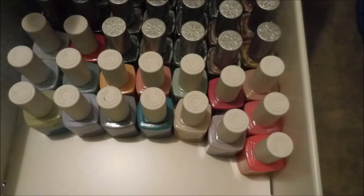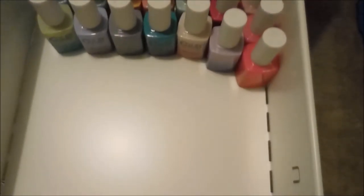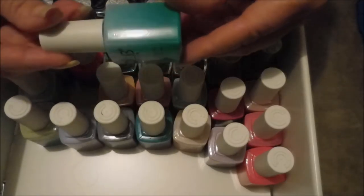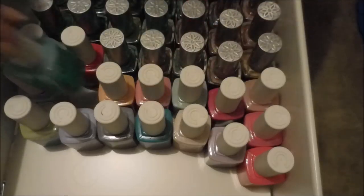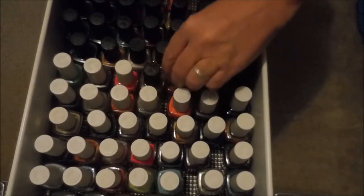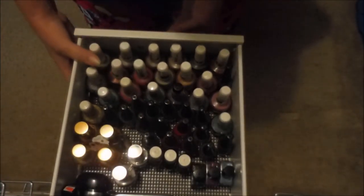Moving on to the second Helmer. The first drawer has some Color Club — my halo hues, oil slicks, and mood-changing color-changing polishes. There's still quite a bit of room in this one. The next drawer is almost totally full of just regular Color Clubs — the white cap bottles and the older black cap bottles. We love us some Color Club.